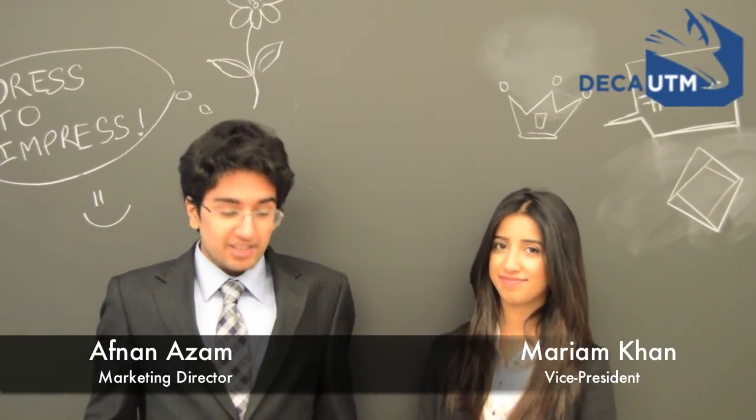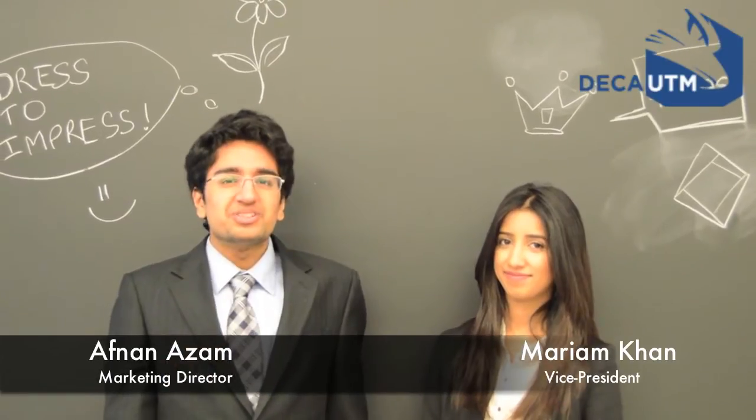For men, a tie and a belt are required. And as for women, the length of the skirt should cover the knees. For both genders, a blazer and closed-toed shoes are required.